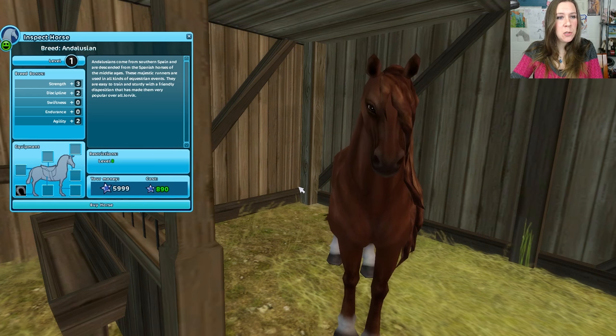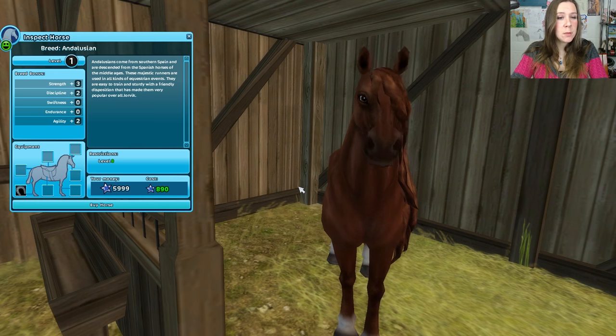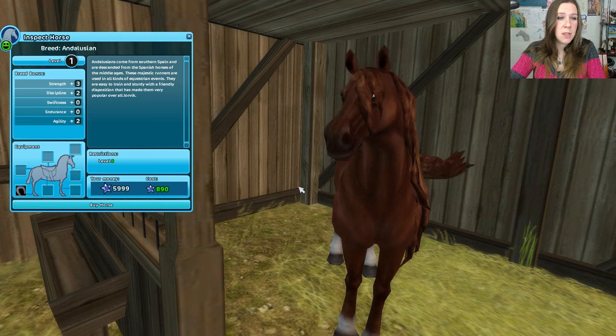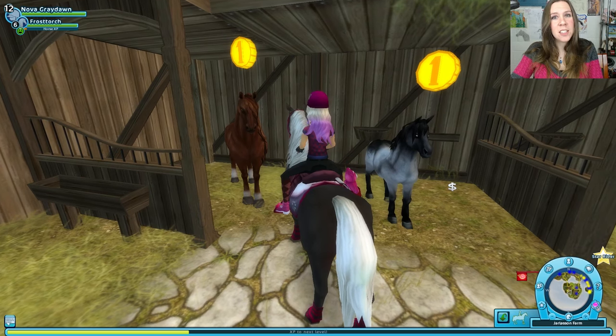Now how about the Andalusian? They come from southern Spain and are descended from the Spanish horses of the Middle Ages. These majestic runners are used in all kinds of equestrian events. They are easy to train and sturdy with a friendly disposition that has made them very popular. Oh, that's such a tough choice.